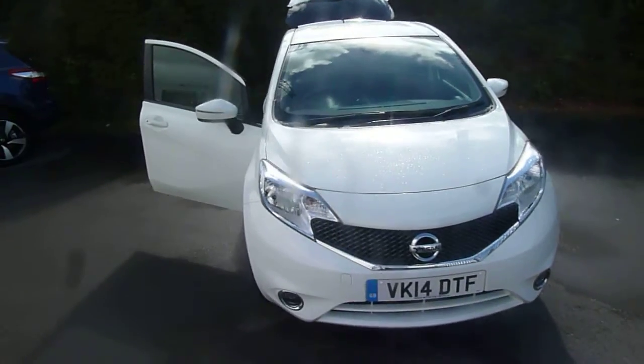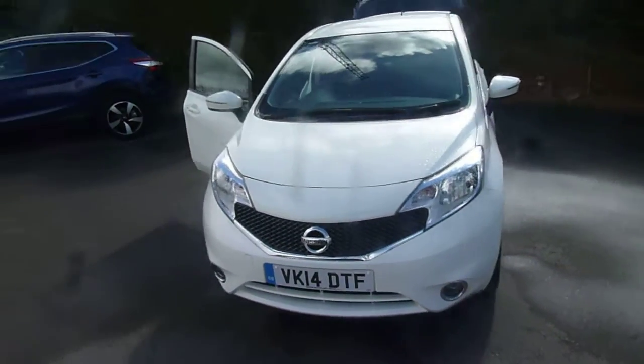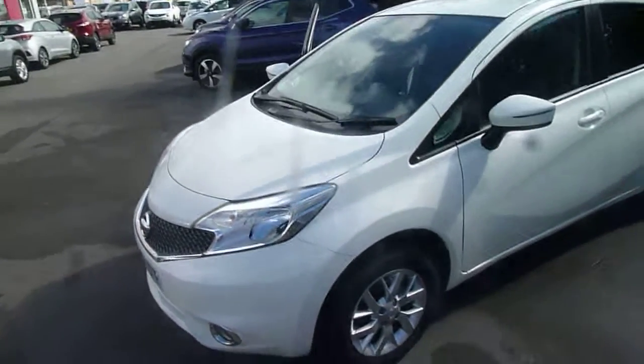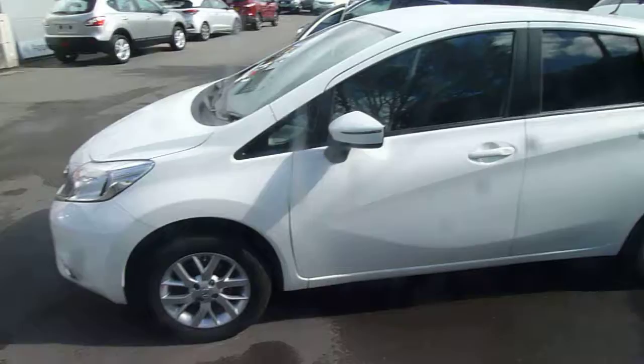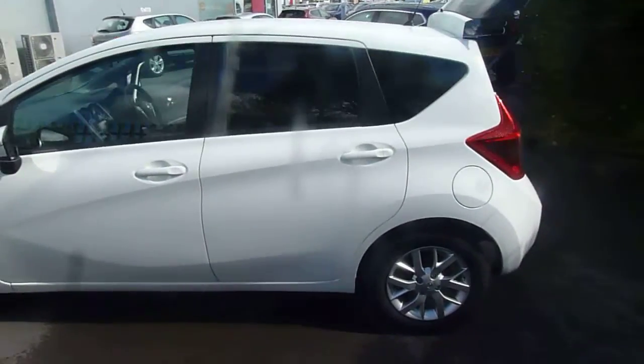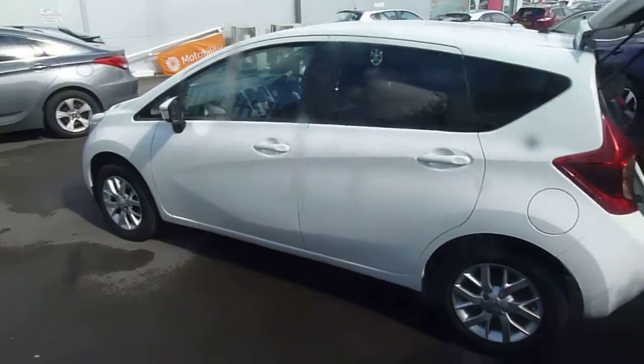Hello and welcome to JT Hughes Nissan. My name's Oliver and today we're looking at this Nissan Note 1.2 petrol on a 14 plate. Let's take a look around the vehicle. It's in a Acenta Premium trim, so it's pretty high specced. It has got alloy wheels and rear privacy glass.